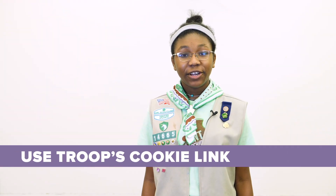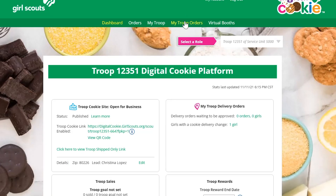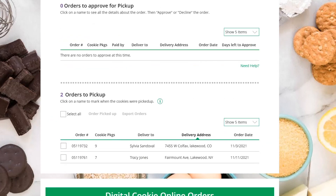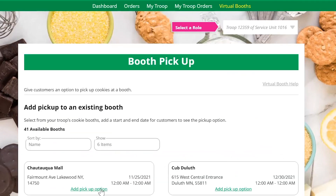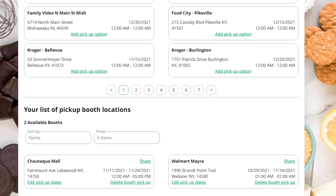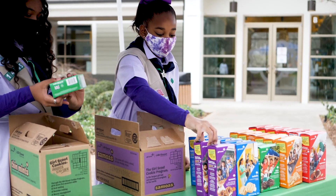Use your troop cookie link to drive more sales to your booth. In addition to ordering for in-person delivery, customers can also use your troop cookie link to prepay and pick up at a location designated by your troop, like an existing cookie booth, a drive-thru booth, or another public location. Your troop gets to pick and choose a location and the hours pickups are allowed. A drive-thru cookie booth is the perfect place for pickup because it's quick and easy for your customers.